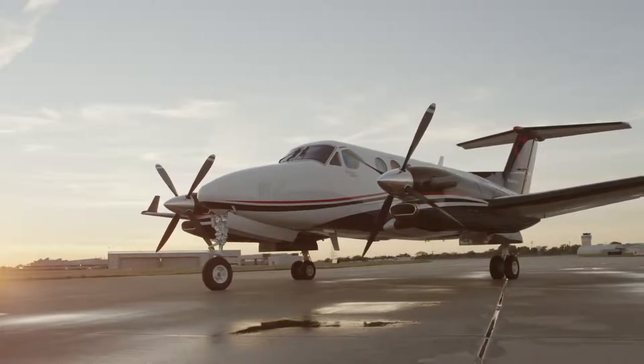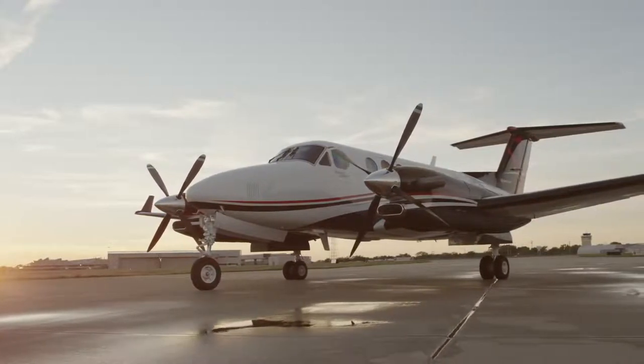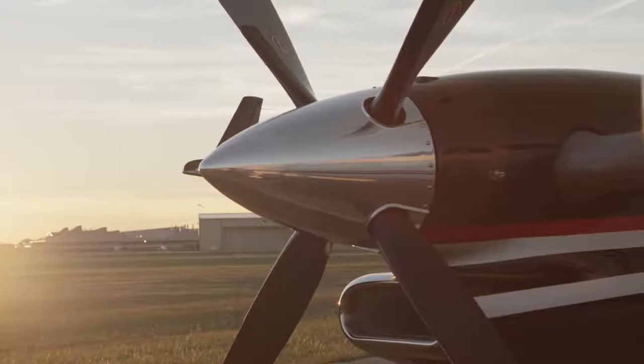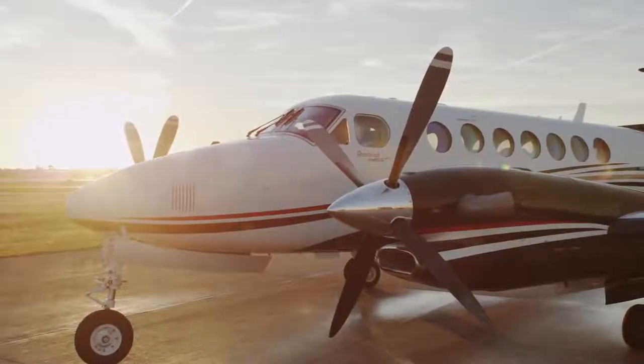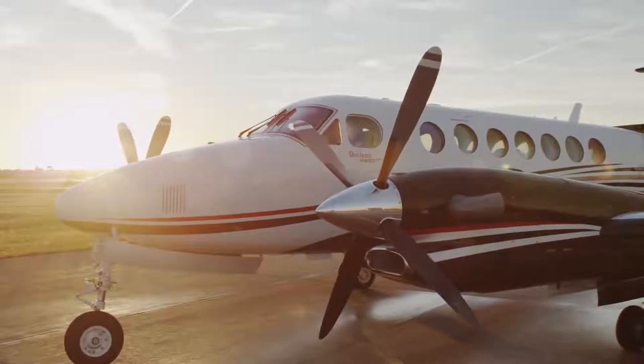Outside the aircraft, 105-inch dynamically balanced props increase ground clearance and improve aerodynamic braking, while the prop reverse function offers incredible control, maneuverability and shorter stopping distances.